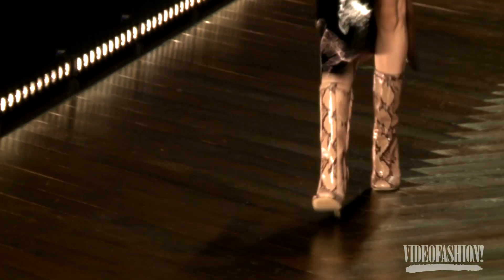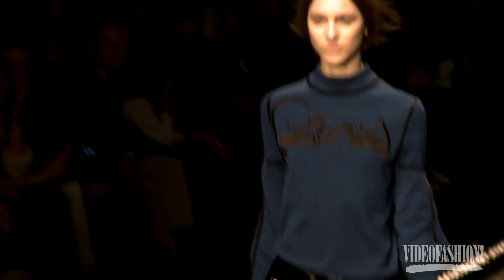I thought it was really nice to portray it also in a more daywear look. So you have the really long look together with a very short look, and vice versa.